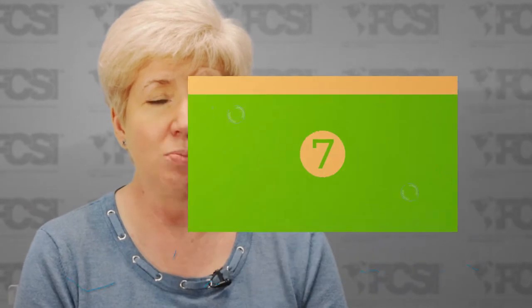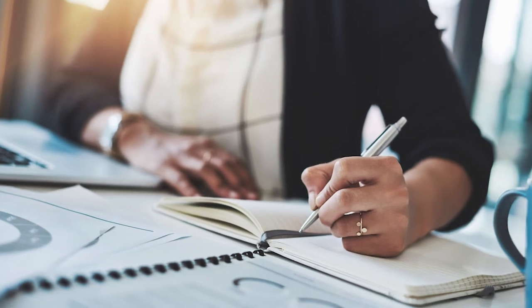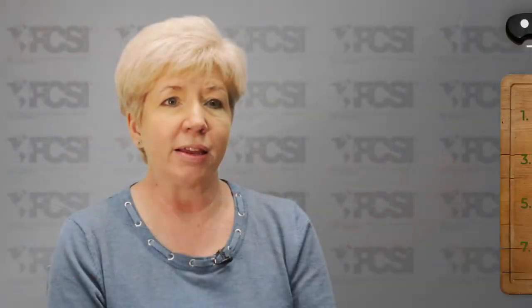For a food service consultant, being able to read a finish schedule from the architectural plans is really important. Lastly, it's important when you're discussing finishes with the architect that they have checked all local codes and are in compliance with those codes.